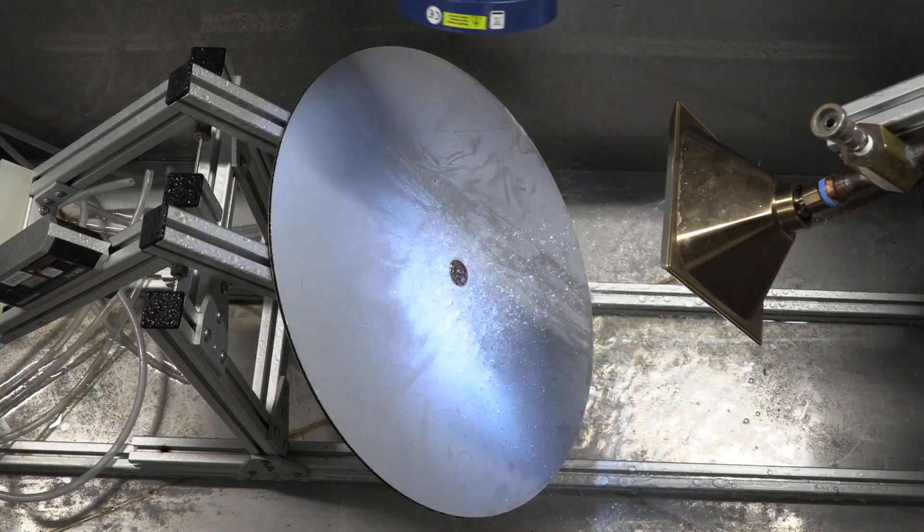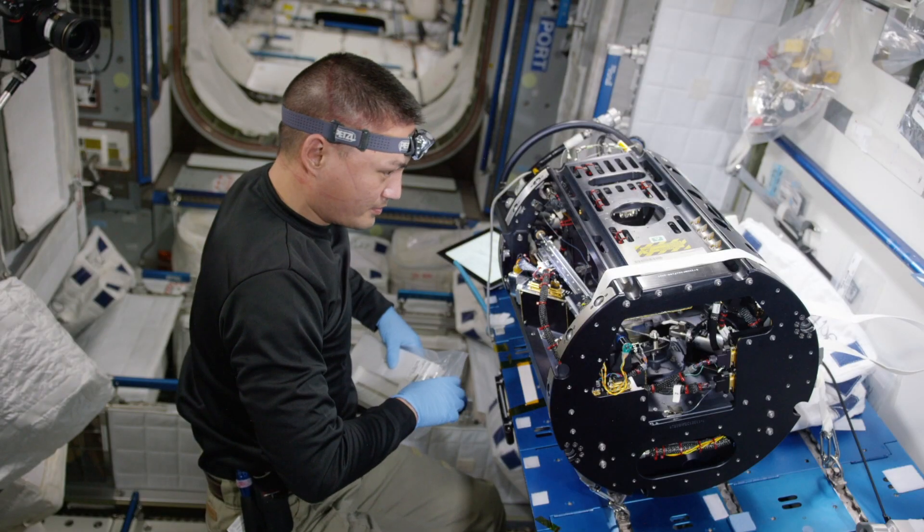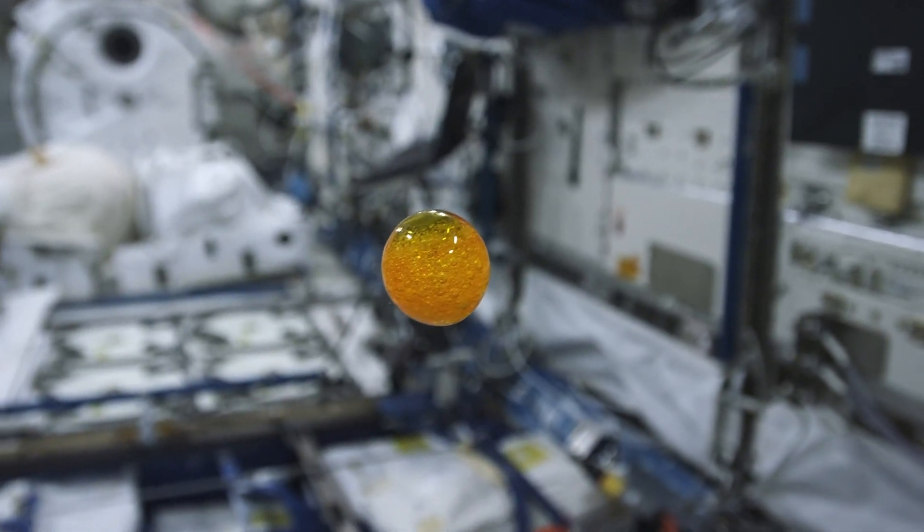Right now, any test we have, gravity affects it. So if we can test it on the International Space Station where you don't have that — or you have microgravity — we can determine what the technology limits are.